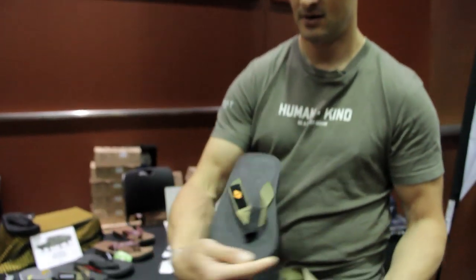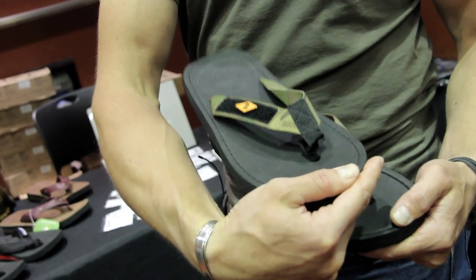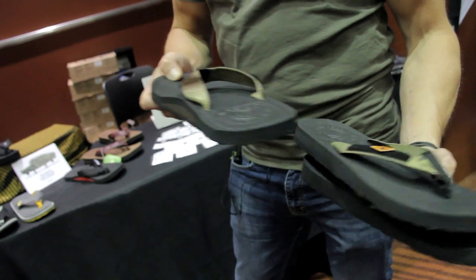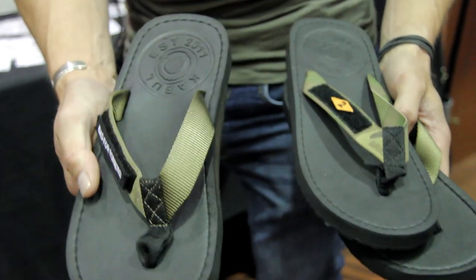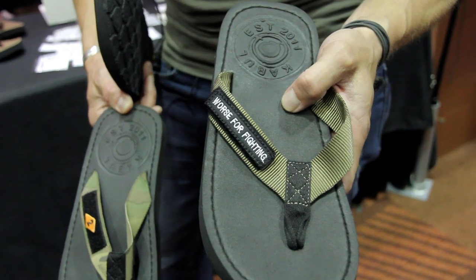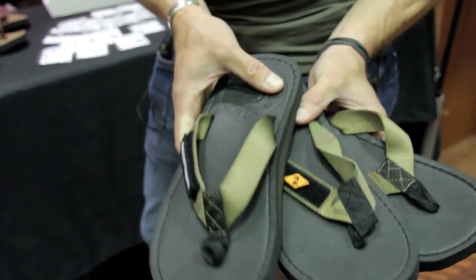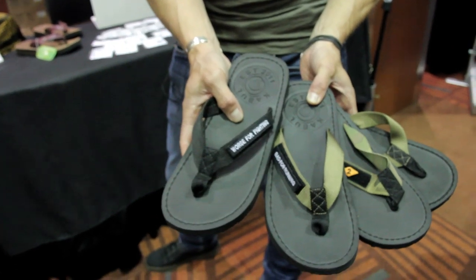Available in Coyote, Multicam, and then for the people with back issues, we did a variation here — a zero rise. It's a five millimeter difference between the heel, so you have zero drop between the heel and the toe. For guys with back issues, this is it. We also have an injection molded arch support, so it's 10% lighter, it's $29.99. The Multicams are $34.99, and the Coyotes are $39.99. That's the Flopperator lineup, available in Coyote and in Black.